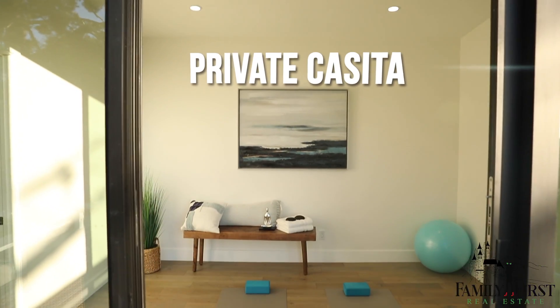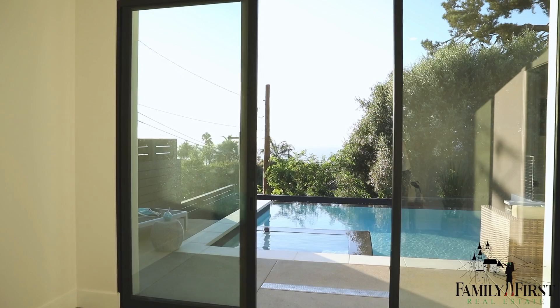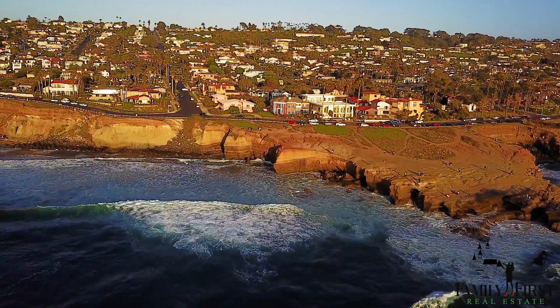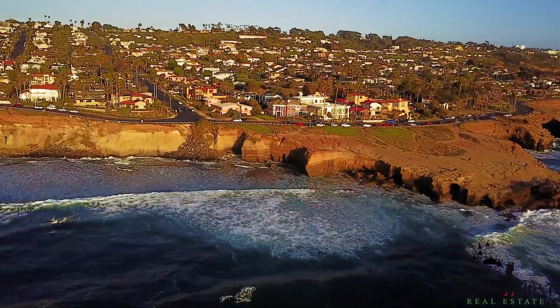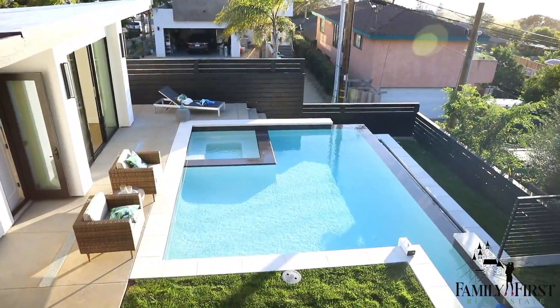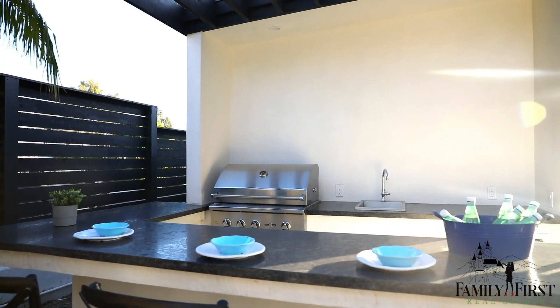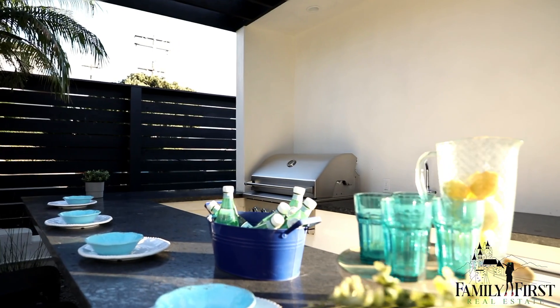This is what really differentiates this property from any other property on the market in Sunset Cliffs. We have a full service casita with a full bathroom. We have this beautiful infinity pool that looks onto the most beautiful view of Sunset Cliffs. There's also a full service barbecue area with a barbecue sink and fridge — perfect for entertaining or any parties you might want to have.